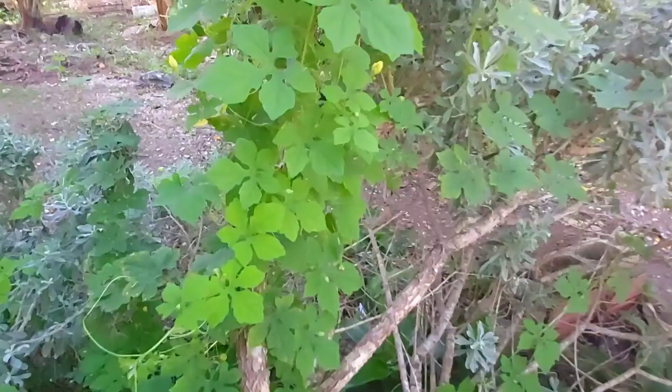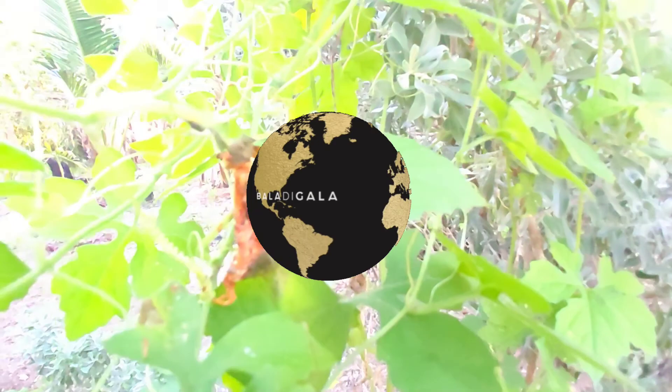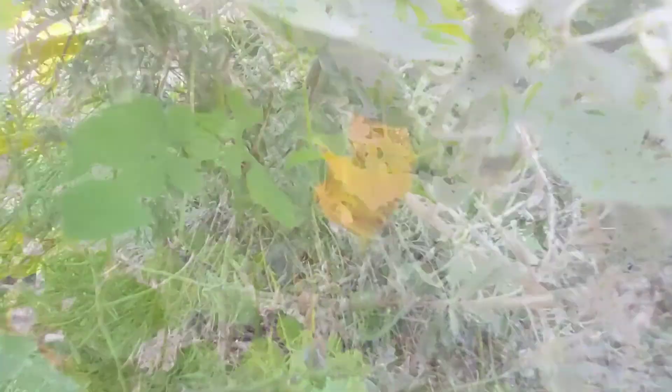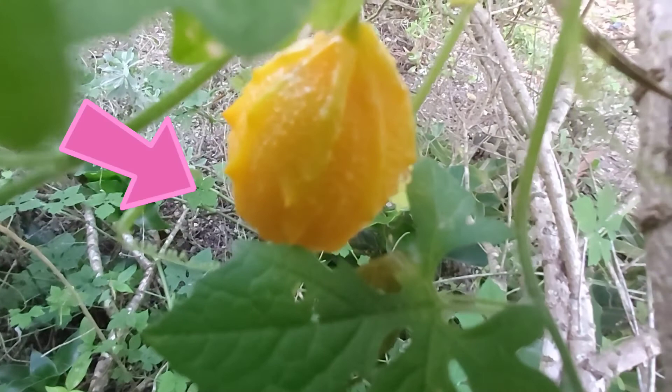The plant that Jamaicans refer to as Ceracy is scientifically known as Momordica charantia. Though the plant is now found all over the world, it originates from Africa and Asia. In Jamaica, it grows wild running along fences and other plants. It produces a fruit that when ripe turns yellow or an orangish color. This fruit is called bitter melon or bitter gourd, and is widely used in Chinese and Indian cuisines and can be cooked or eaten raw.